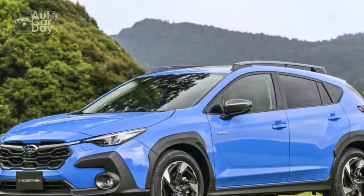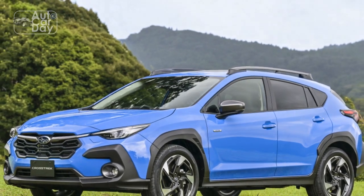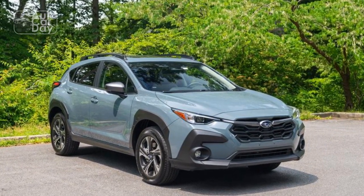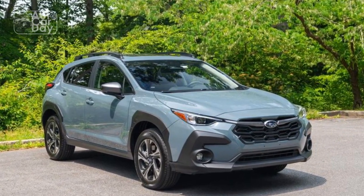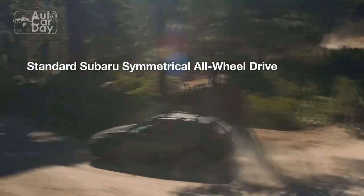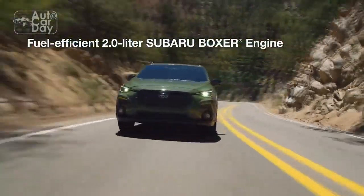Design and Exterior: The 2024 Subaru Crosstrek boasts an updated and refined exterior design that seamlessly blends aesthetics with functionality. With a modern and athletic stance, the Crosstrek exhibits a sense of confidence on the road. A refreshed front fascia, reimagined grille,